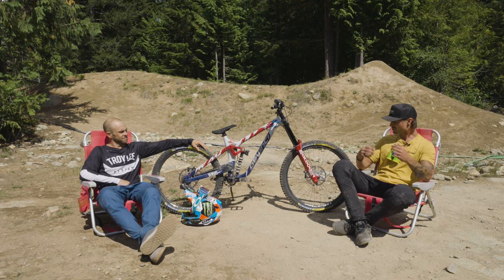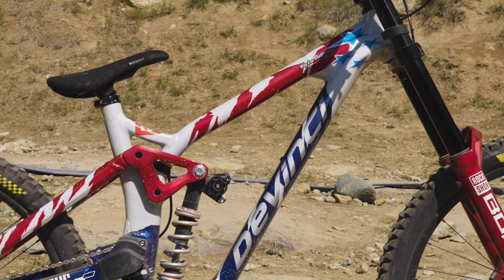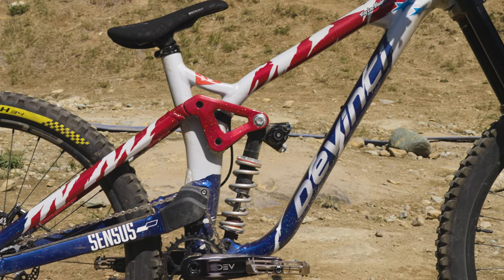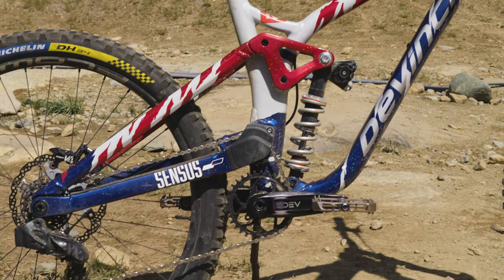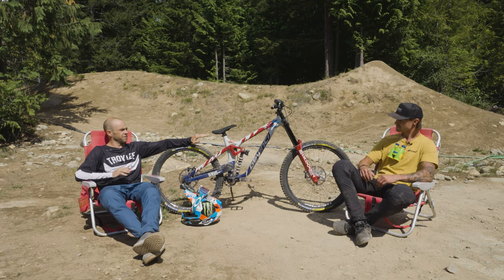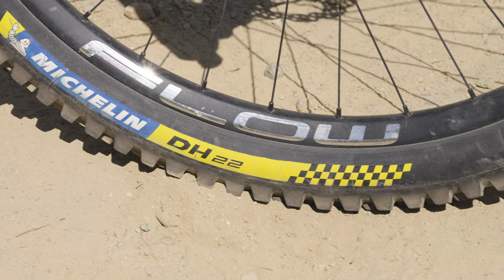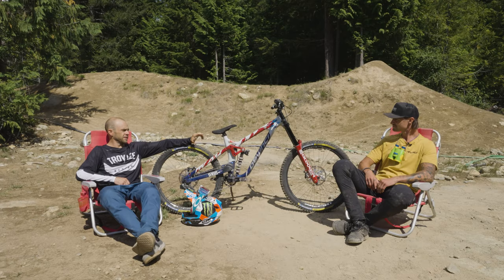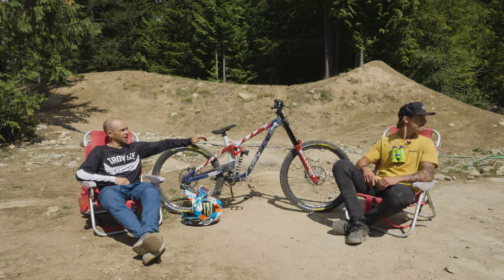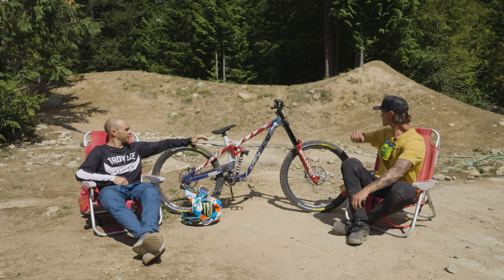Anything about this bike that's super unique to you — your setup, your tire pressures, components, anything you're loving? This is pretty much the same setup as I'd have for Rampage. I never try to steer too far away from it, so I'm not getting used to something different. I run the DH-34 in the back, DH-22 Michelin in the front. I run 31 PSI in the front, 36 in the back. The only difference is normally I have a tube back here so I don't pop the bead.